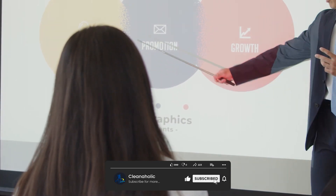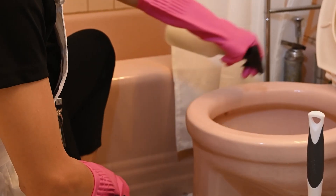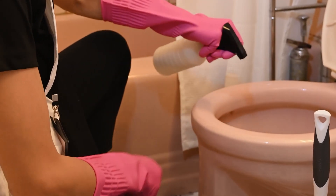What was all the fuss about? Over the past week, I tested it on four toilets, comparing the results to conventional clinging bleach gel and liquid cleaners. Here's everything you need to know.